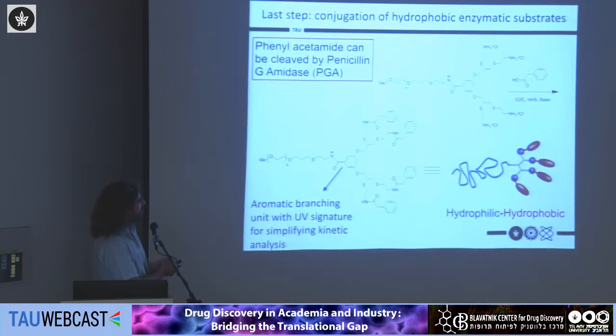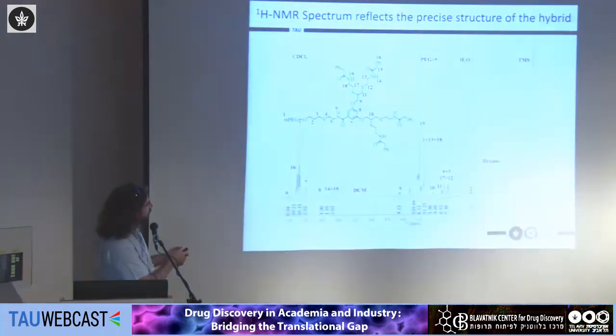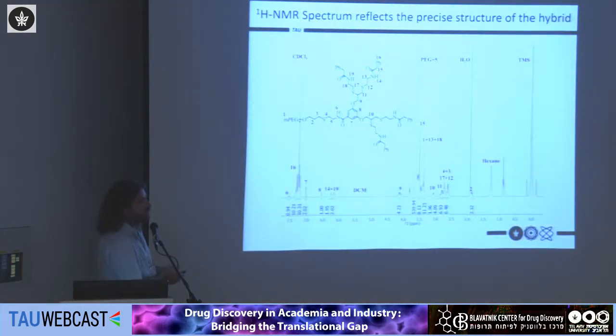At the next step we can mask the hydrophilic moieties at the end of the dendron with a hydrophobic group that is a substrate for an enzyme. In this case, phenylacetamide is a substrate for an enzyme called penicillin G amidase, which can break this bond. This moiety has a very unique signature in its UV absorbance that really helps us understand the system better. In proton NMR, the high molecular precision and symmetry make the spectrum look almost like that of a small molecule — an unusually beautiful NMR for a polymer.